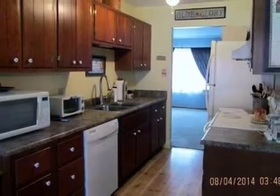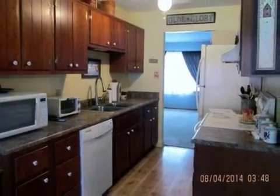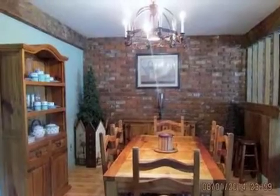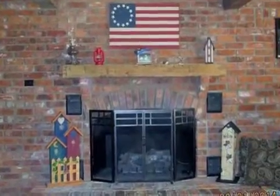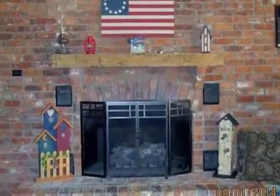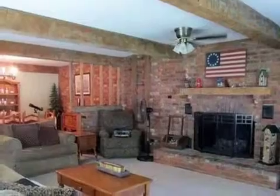Interior features of this property include carpeted flooring, a fireplace, a formal dining room, a great room, an eat-in kitchen, central air conditioning, a home security system, a home warranty, and natural gas heat.